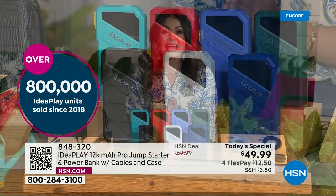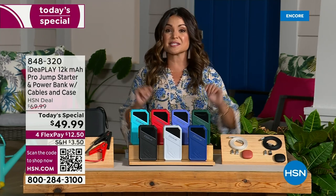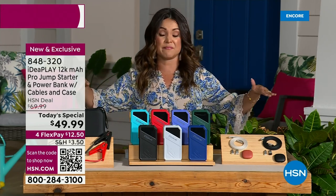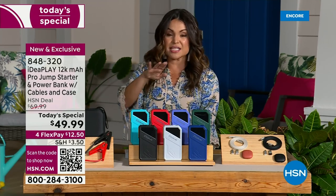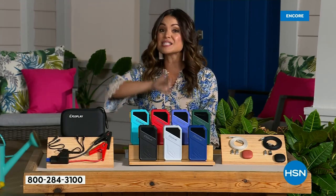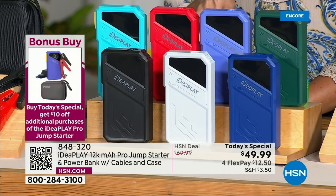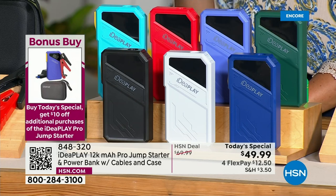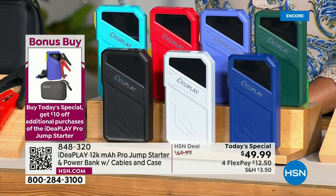This is the biggest and most powerful we've ever offered. And because this is for 24 hours only — if you're purchasing this Today's Special and you decide to get an additional one, any additional Today's Special you pick up will be $10 off, dropping down to $39.99. And once you're purchasing more than one, they will all ship for free.